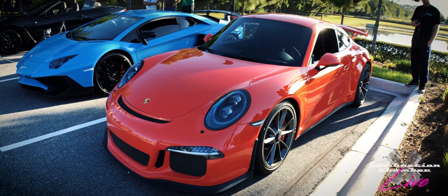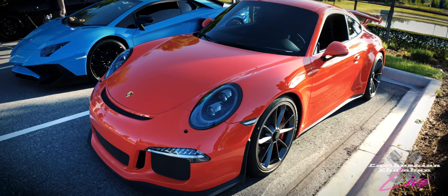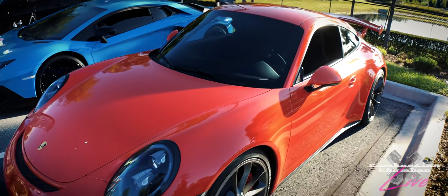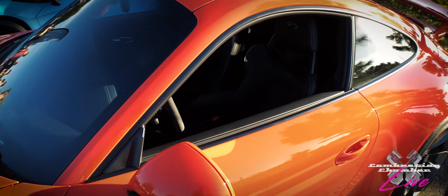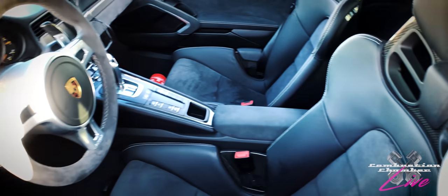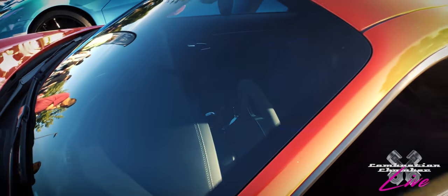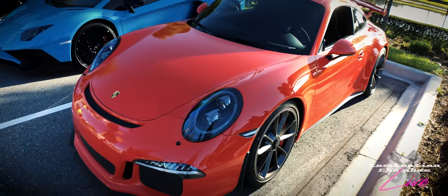Let's get things started off right today with this Porsche GT3. We had a car very similar to this on our show, same color, but it was a 991 GT3 RS — hands down, one of the best cars I've ever driven. I went into turns faster than I would in most any other car. The car is basically a race car from the factory. Just an outstanding machine. Porsche really, really nails it with the GT3s.